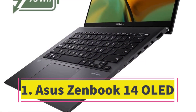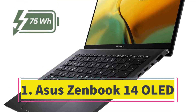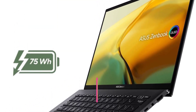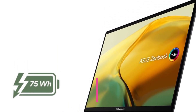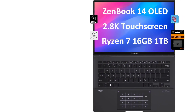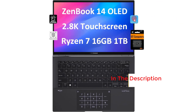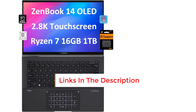Number 1. Asus ZenBook 14 OLED. The Asus ZenBook 14 OLED shines as an outstanding laptop, securing our top position as the favored consumer ultra-portable. With its dazzling 14-inch OLED touchscreen boasting professional-grade color accuracy, it radiates premium excellence. Its slim yet sturdy frame effortlessly passes 12MIL-STD-810H military-grade tests, ensuring both portability and durability.